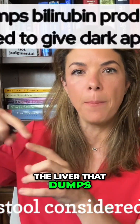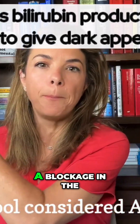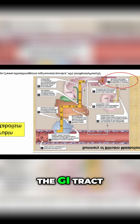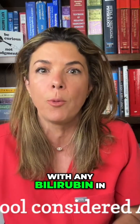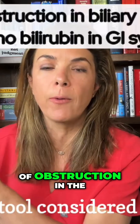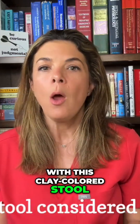It's the liver that dumps bilirubin into the intestinal tract. So if you have a blockage in the liver, or just after the liver before the duct that delivers bile into the GI tract, you're not going to end up with any bilirubin in the stool. Any obstruction in those ducts or in the liver can result in this clay-colored stool.